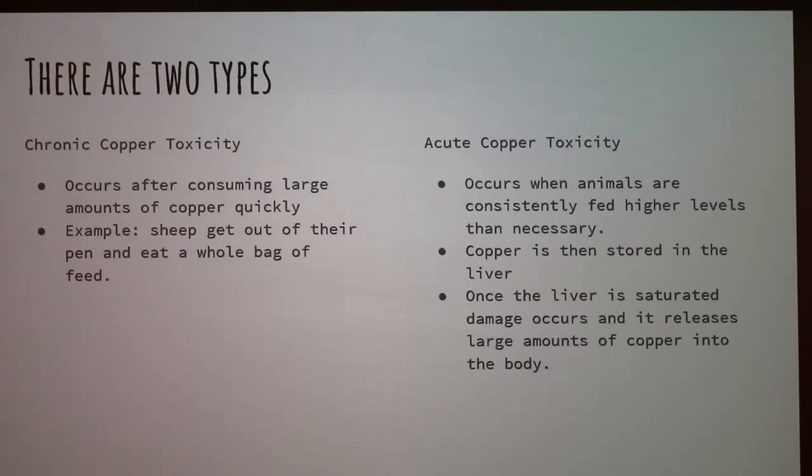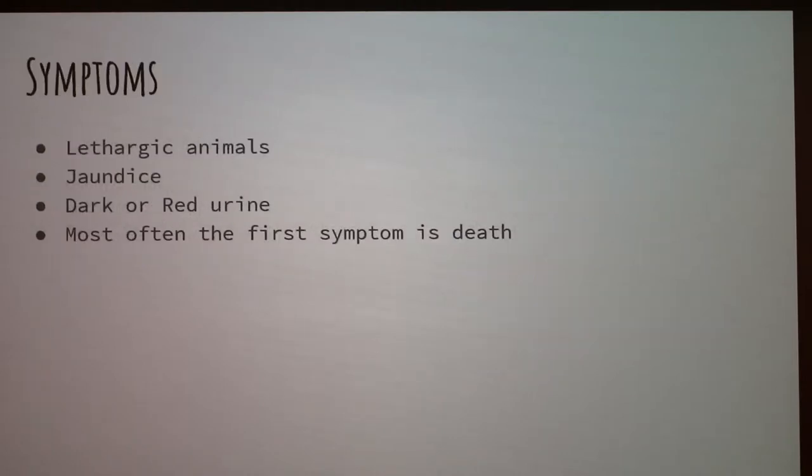Once the liver is saturated, all the copper is released at once into the bloodstream, and then it causes a lot of damage.